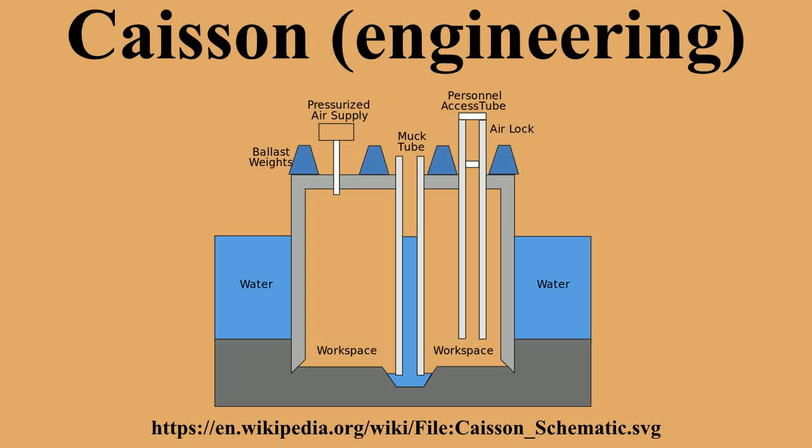Caissons disease has been named since it appeared in construction workers when they left the compressed atmosphere of the caissons and rapidly re-entered uncompressed atmospheric conditions. It is caused by the same processes as decompression sickness in divers. Construction of the Brooklyn Bridge, which was built with the help of caissons, resulted in numerous workers being either killed or permanently injured by caissons disease during its construction.